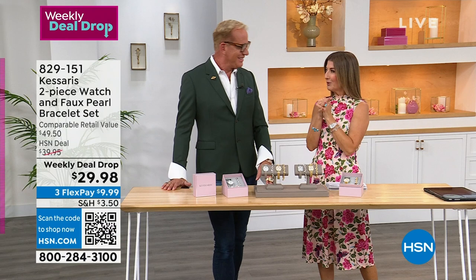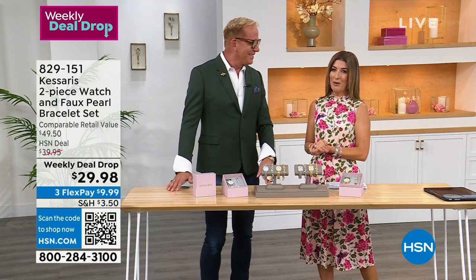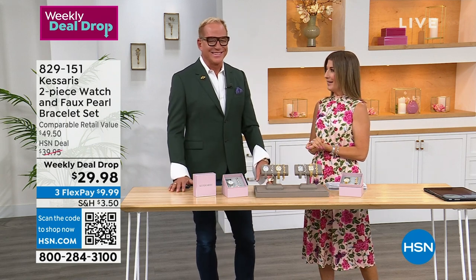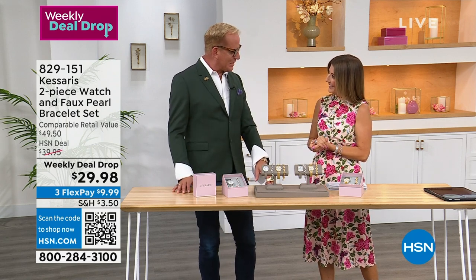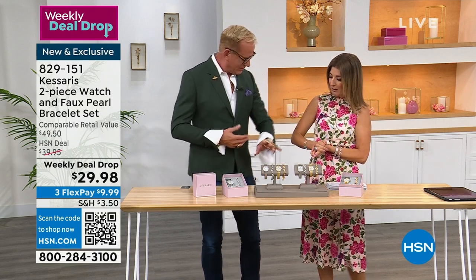Look who's back - the dapper, handsome, ever popular ambassador of luxury, the one and only Paul Woods. Nice to have you back, buddy. And look, we match again. I like you in olive. So sharp.